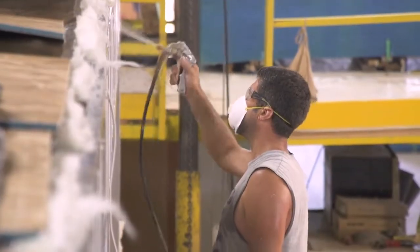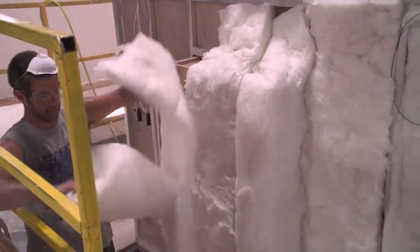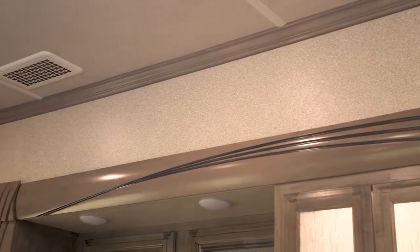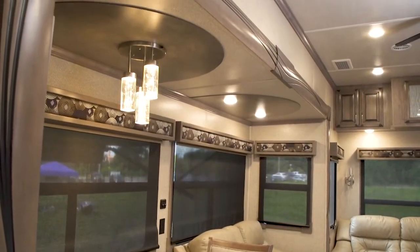Next, we glue residential-style R7 fiberglass insulation in between the frame, expanding the insulation to its fullest capacity. On the inside, our paneling is formaldehyde-free, meaning Forest River beats all competitors with one of the strictest guidelines in formaldehyde emissions in the country.